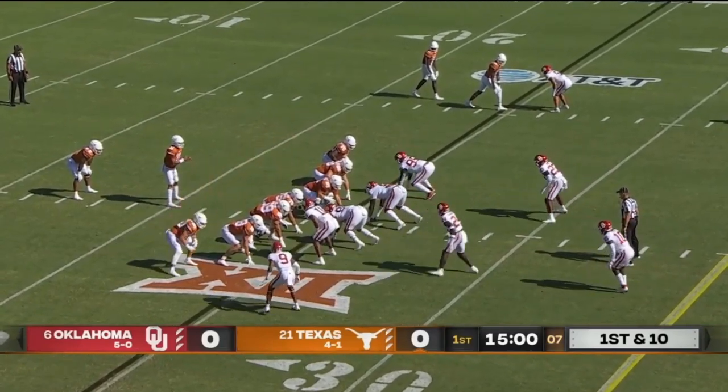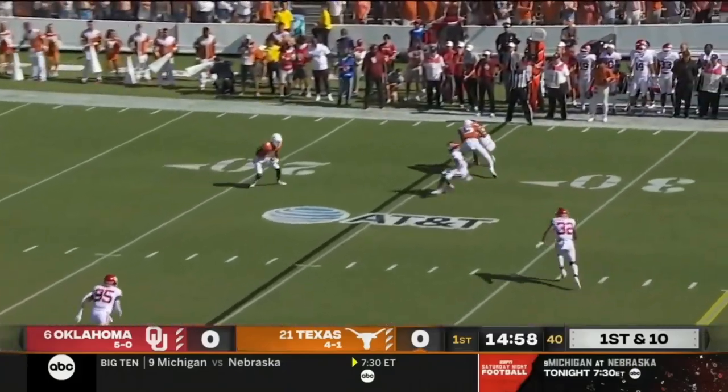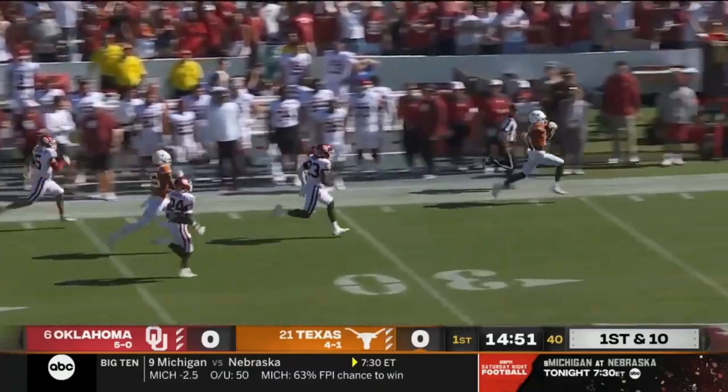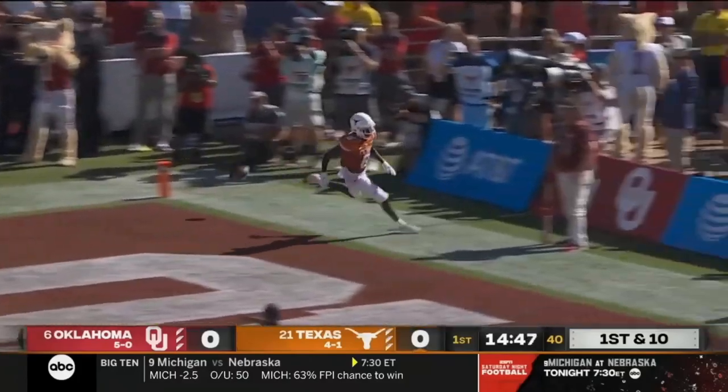Dijon Robinson has been on a tear. Lines up behind Thompson — they fake it to him and pitch it out to the perimeter, and that's Xavier Worthy. The talented freshman's off and running — it's a sprint, they won't catch Worthy. Texas touchdown on the opening play, 75 yards.